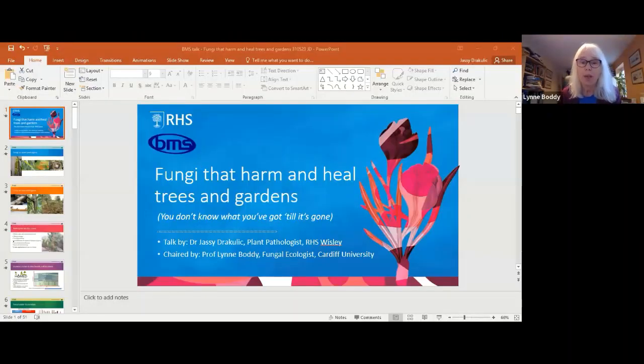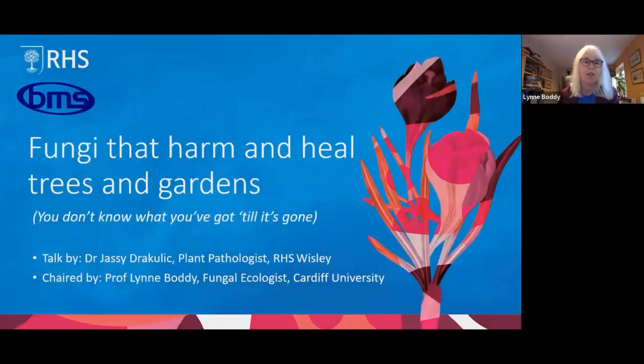Jazzy is going to tell us about fungi that harm and heal trees and gardens. You don't know what you've got until you've lost it, which is so true of very many things. If you'd like to put questions in the chat as we go along, we should have plenty of time at the end. We must finish by nine o'clock. Over to you, Jazzy.